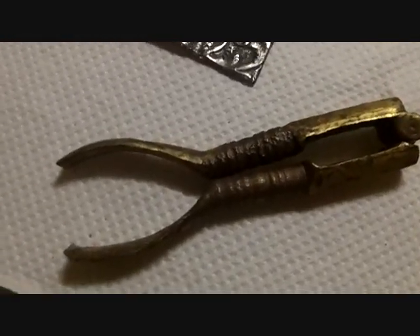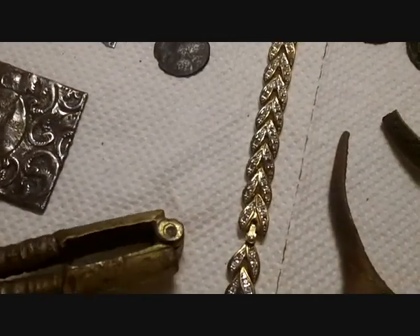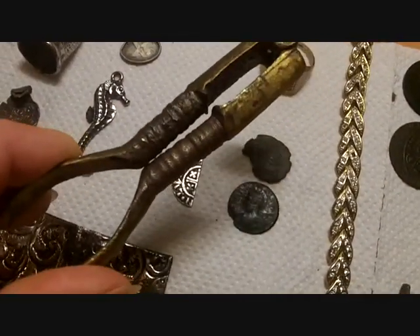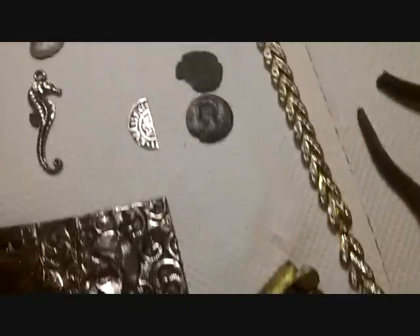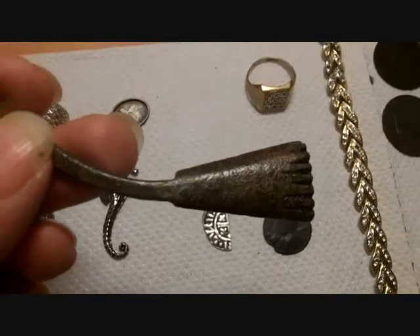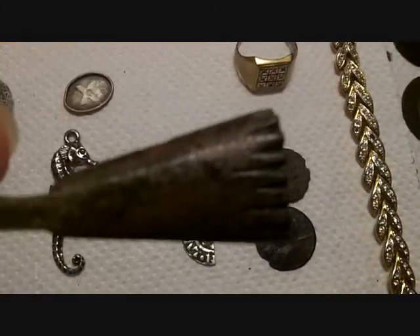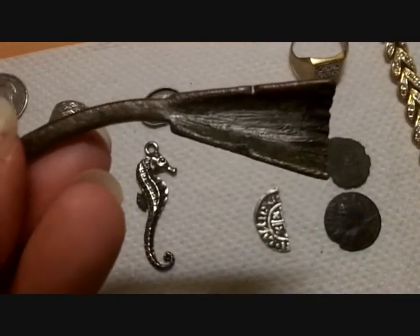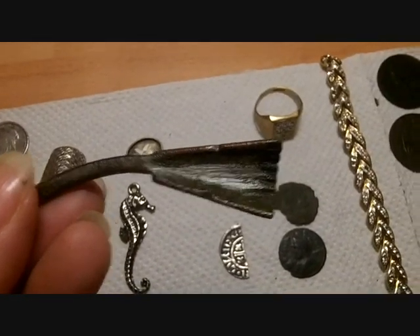Here are some nutcrackers — John laughed at them, but people find these a lot. This was off a field in Lincoln; someone said it's a Roman instrument. It's got a nice patina but I had no idea what it was.